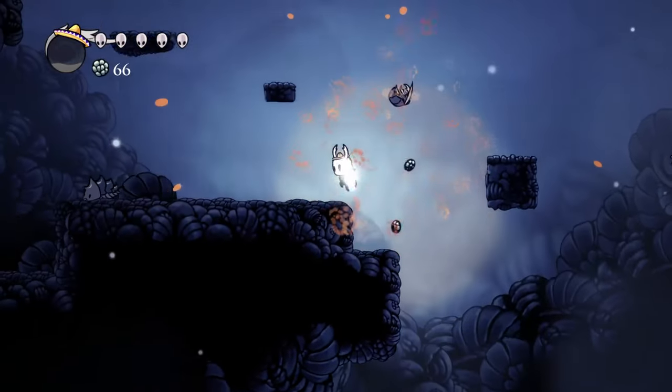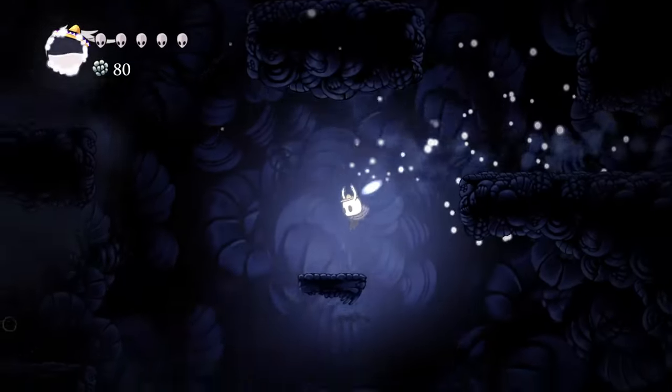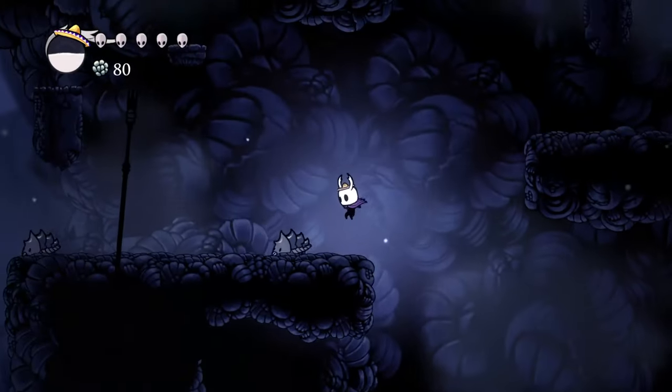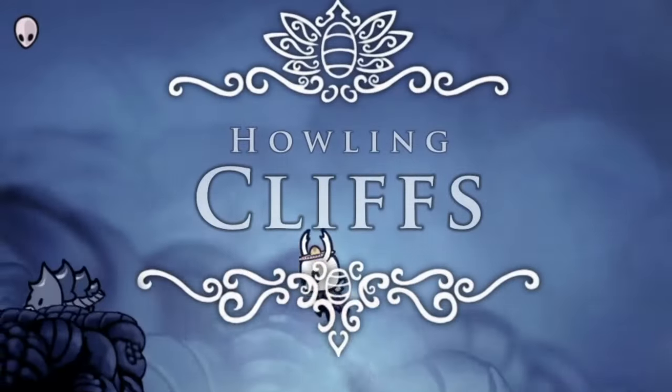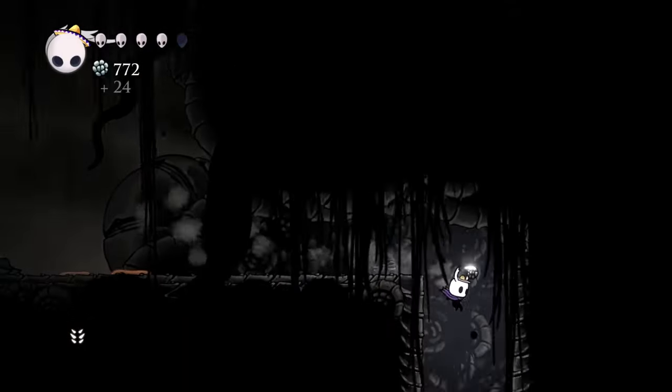Then you also have places like Howling Cliffs and Ancient Basin. These places are so desolate and abandoned that the only sound playing in the background is howling winds. And honestly, it's the best way to create an aesthetic like that.